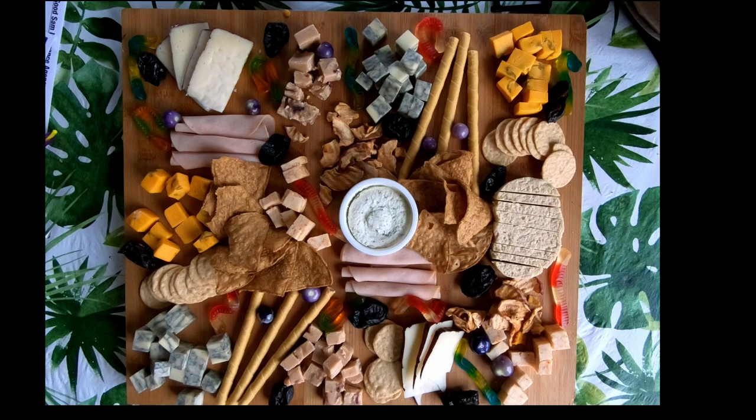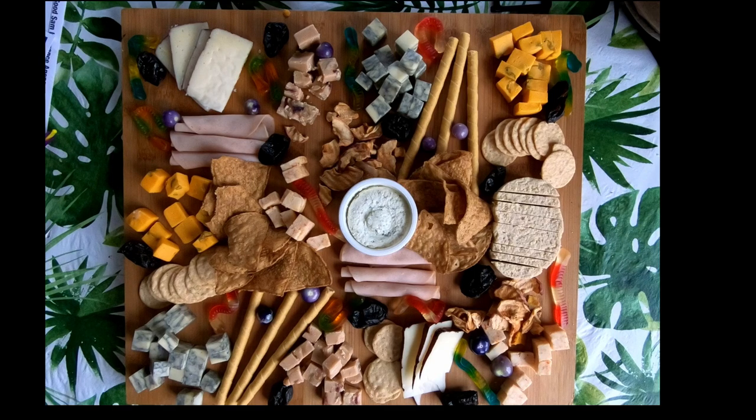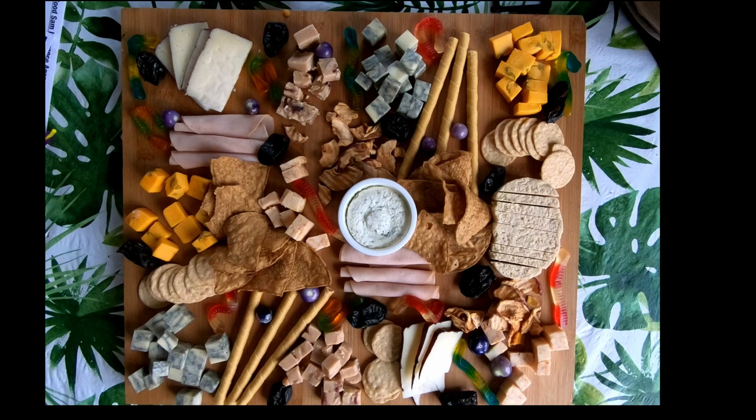I will provide links to the products and to the videos I have on these cheeses in the description box. If you have a favorite local cheese, please tell me about it in the comment section.